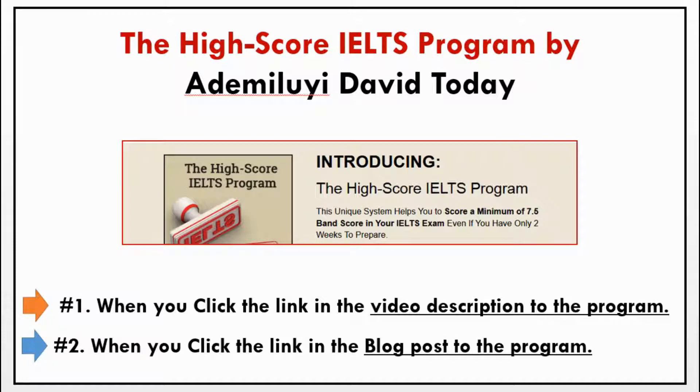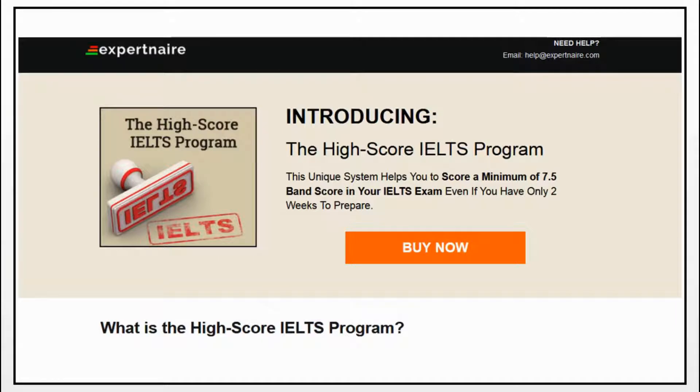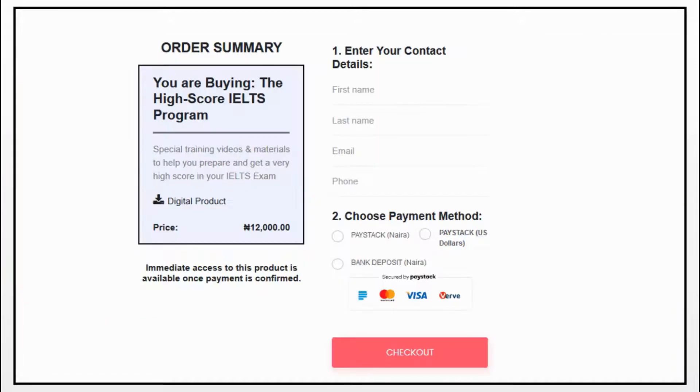When you click the link below the video description to get this program, or if you are seeing this in a blog post, you click the link to get the program. You will land on a page where you go through the blueprint to understand what the program is all about and learn more about it to decide if this is what you want to pay for. When you are sure this program fits you, all you need to do is click on Buy Now. You will be taken to a payment page where you make your payment using Paystack. Use a valid email address because it is through this email that you get access to this course.